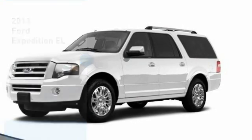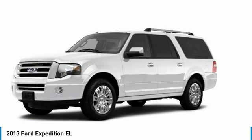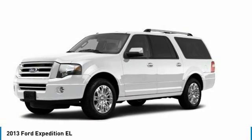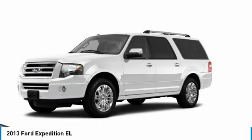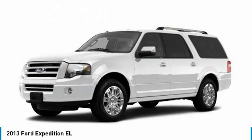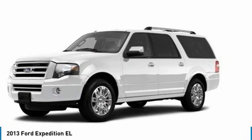Take a ride in the 2013 Expedition EL. This is the largest SUV in the Ford lineup with seating capabilities of up to nine people. The Expedition EL is the elongated version of the standard Expedition and offers generous cabin space, aggressive looks, and outstanding towing capabilities.